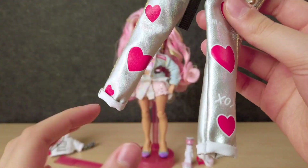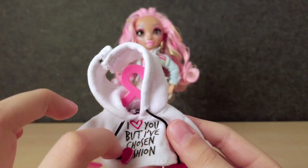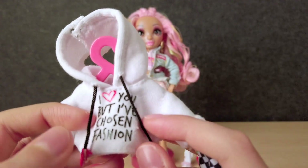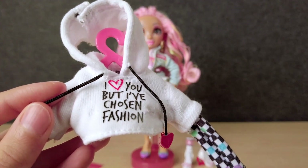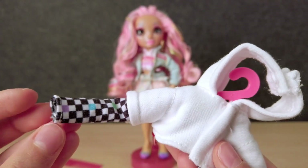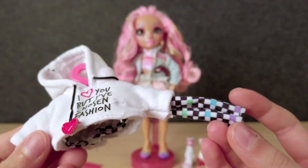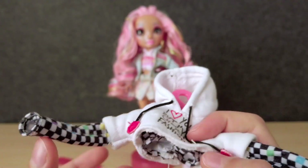And she has these heart pants, and it has these little heart drawstrings. It says, "I love you, but I've chosen fashion." I know a diva when I see one. Then underneath, she has a long sleeve cropped t-shirt and it is just checkered colors going all the way, and it actually has a little bit of fluff on this part.